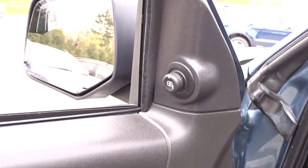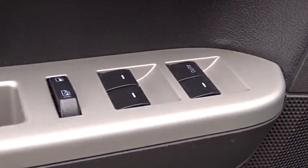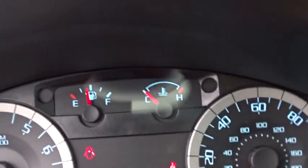Auto dimming rear view mirror, aluminum wheels, AM FM stereo radio, rear defrost, child safety locks, MP3 player, passenger airbag, fog lamps.